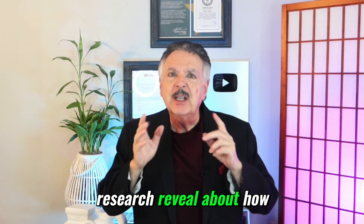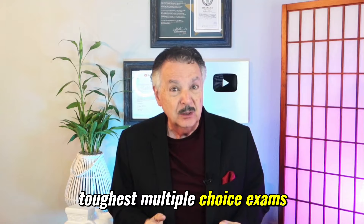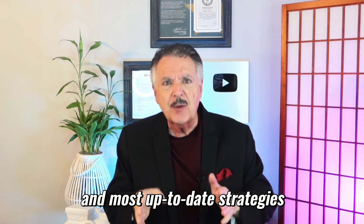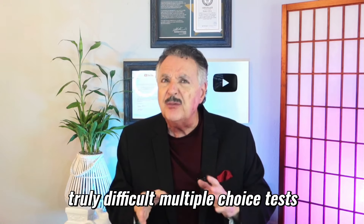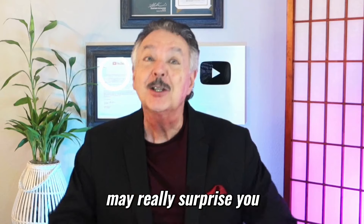What does the newest research reveal about how to ace the world's toughest multiple-choice exams? You're about to discover eight of the best and most up-to-date strategies to use when taking truly difficult multiple-choice tests. I think number eight may really surprise you.